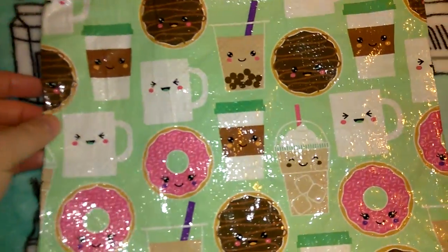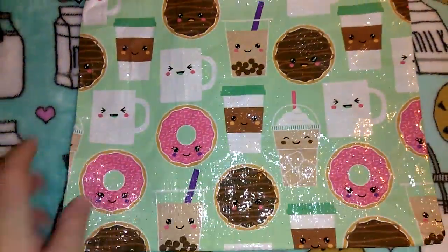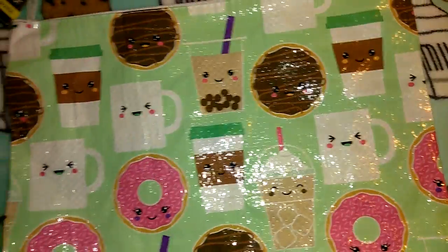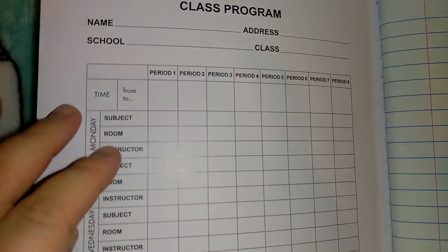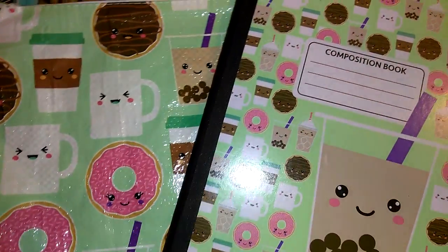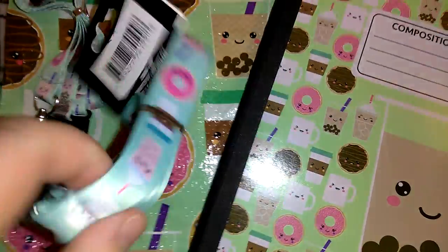The first item is this really cute giant pencil case — it says it's a tote organizer but I think it's a little too small to be a tote. I love this print; it has coffee tumblers and donuts on it. I also picked up the composition notebook with the same print. It has lined paper, a class program for your name, school, address, each day of the week with period, subject, room and instructor, plus conversion tables and multiplication tables.